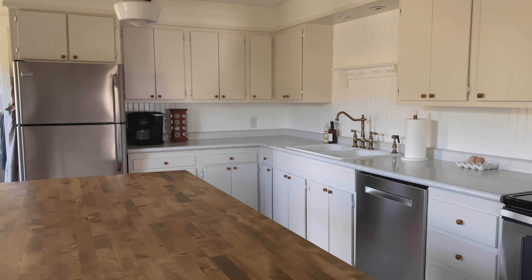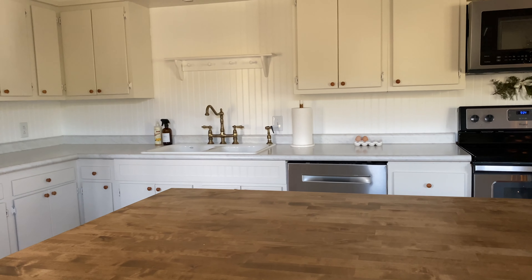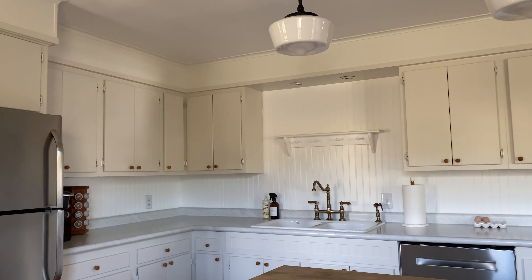Today we're going to be decorating our kitchen for Christmas, and before we get started I want to make sure I'm beginning with a fresh blank slate. I removed everything from the counters and gave everything a good wipe down before we start adding in all of the Christmas decorations.